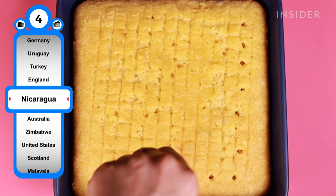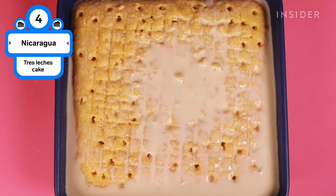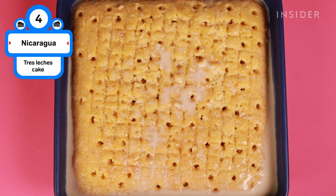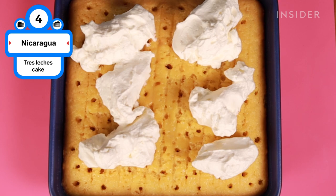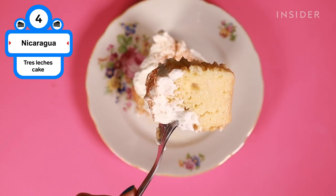Tres Leches is popular all over Central America, but in Nicaragua, you'll find it everywhere from parties to five-star restaurants. Soft, spongy cake is soaked overnight in half-and-half, evaporated milk, and sweetened condensed milk. The cake is finished with a dollop of fresh whipped cream and sprinkled with cinnamon.